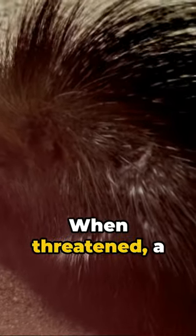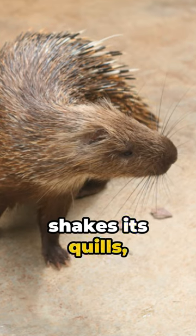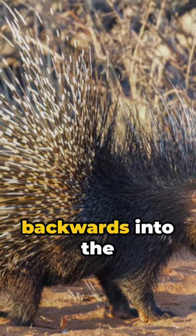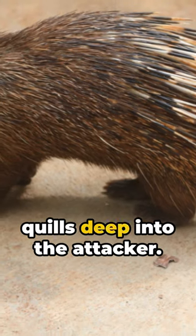First up, defense. When threatened, a porcupine raises and shakes its quills, creating a rattling sound to warn off predators. If that doesn't work, they can charge backwards into the threat, driving quills deep into the attacker.